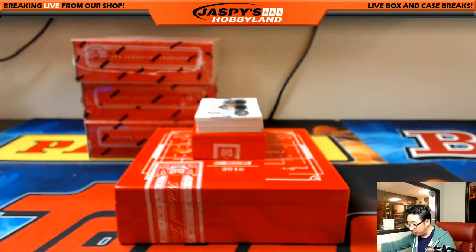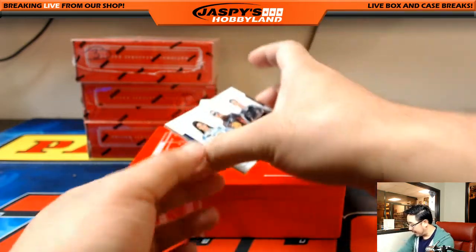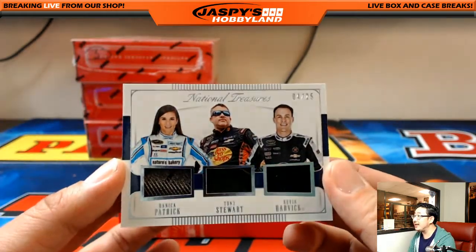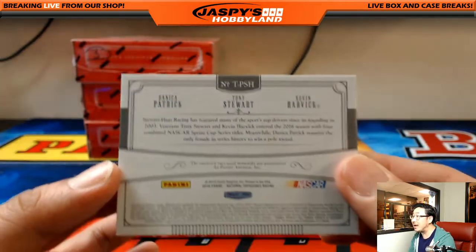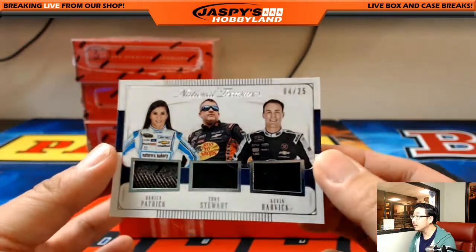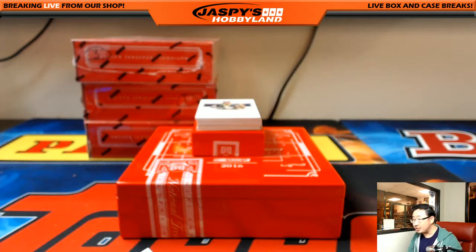We've got a triple relic coming up, out of 25 again. And it's nice — four out of 25. Got Danica Patrick, Tony Stewart, and Kevin Harvick, which I believe are all on the same team — Stewart Haas Racing. Number four goes to James Davidson.